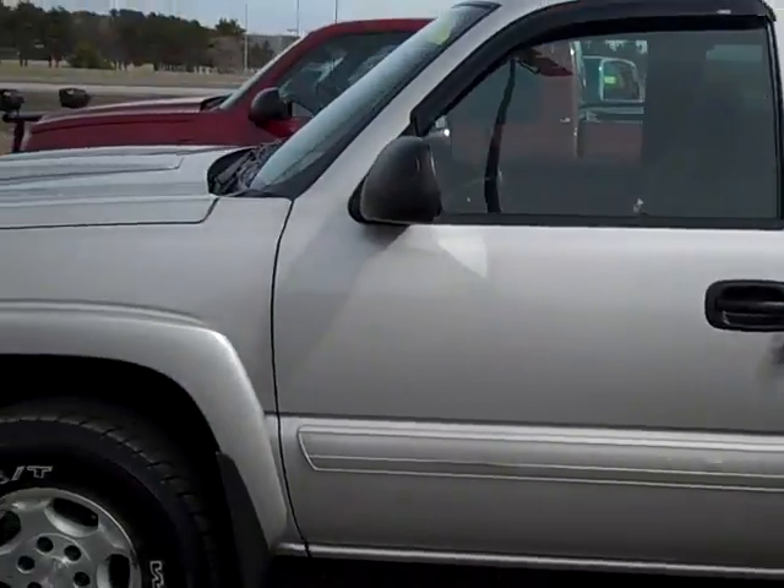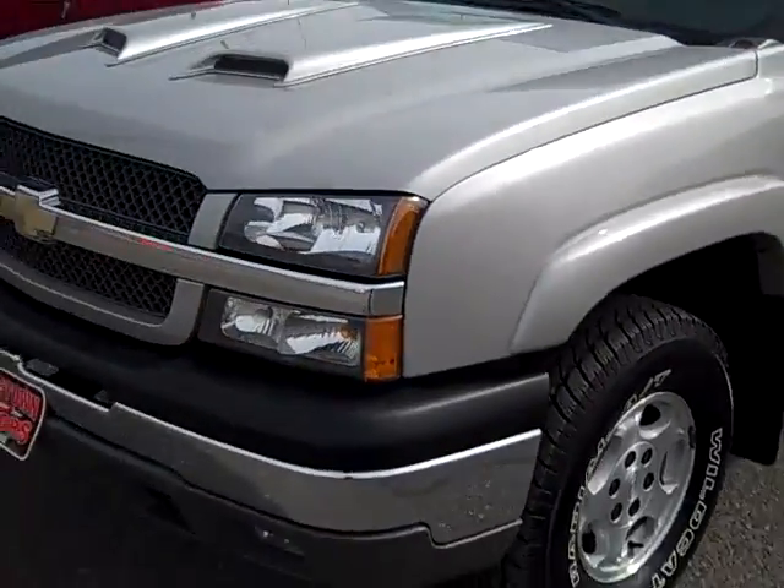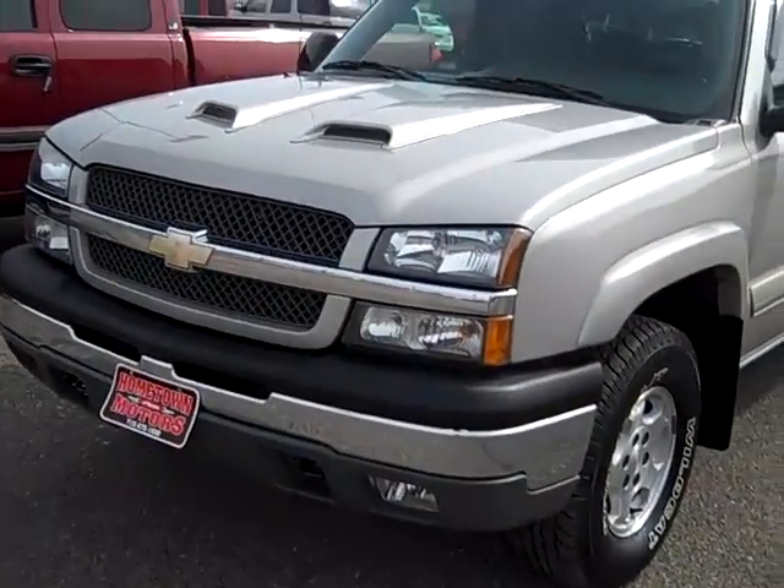Here we've got a 2004 Chevrolet Silverado extended cab. This is a Z71 off-road package, and it's got 89,000 miles.